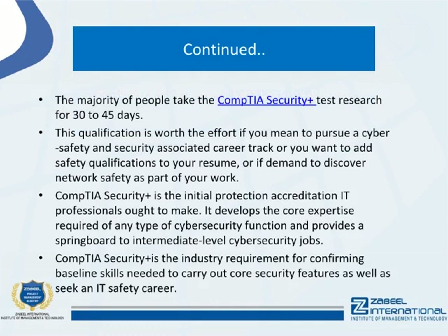This qualification is worth the effort if you intend to pursue a cyber safety and security associated career track, or you want to add safety qualifications to your resume, or if you need to discover network safety as part of your work.